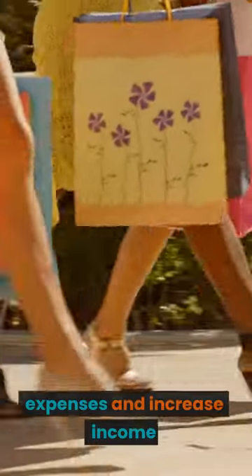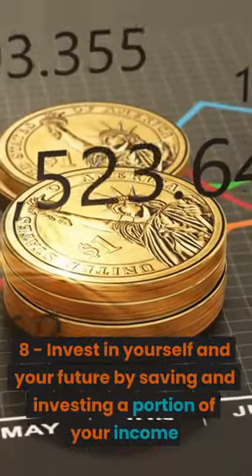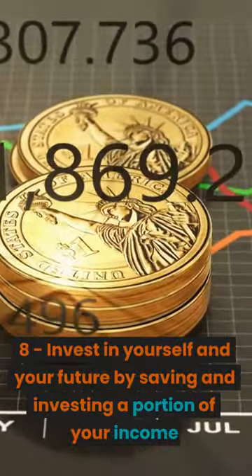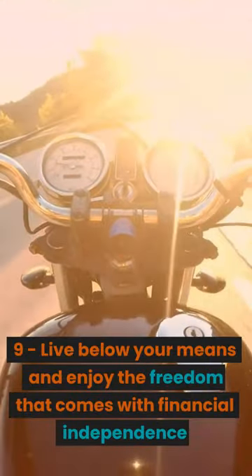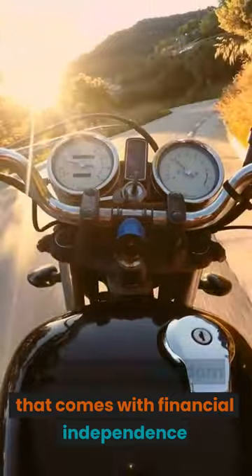Step 7: Start cutting back on expenses and increase income. Step 8: Invest in yourself and your future by saving and investing a portion of your income. Step 9: Live below your means and enjoy the freedom that comes with financial independence.